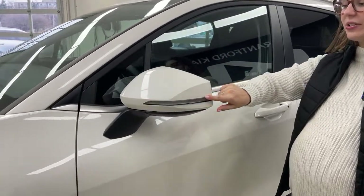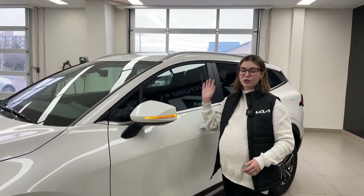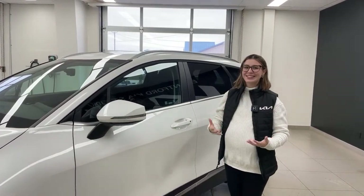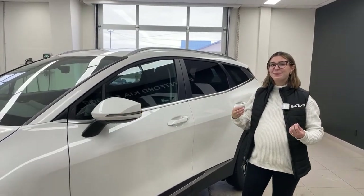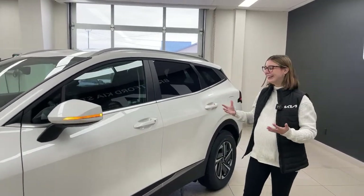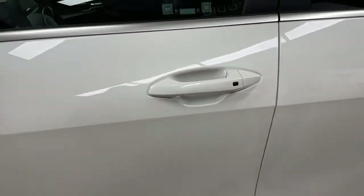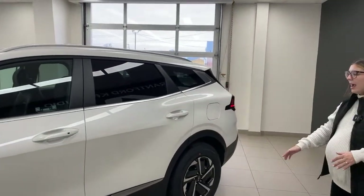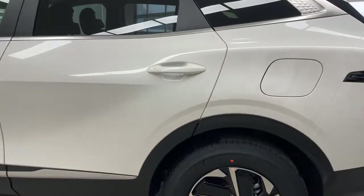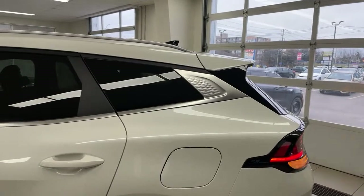On the side, you do have body-colored door handles and keyless entry — just press the pad, unlock the vehicle and get in. You can also see some of the very sharp styling with lots of dimension, playing with the curves. There's some nice texture in the chrome as well. On the side, you do have roof rails too.